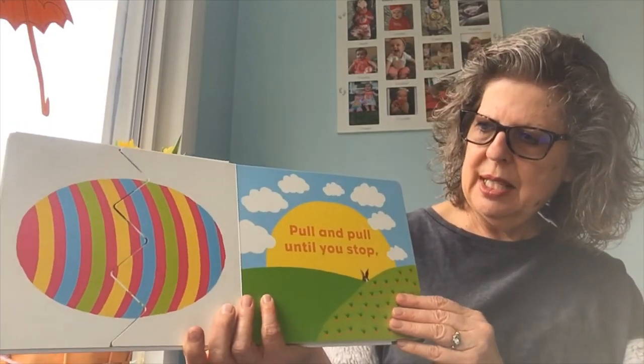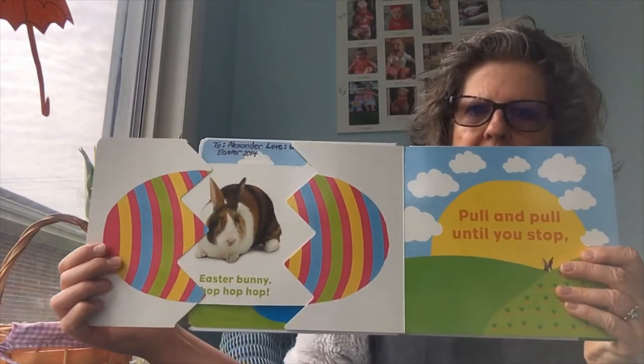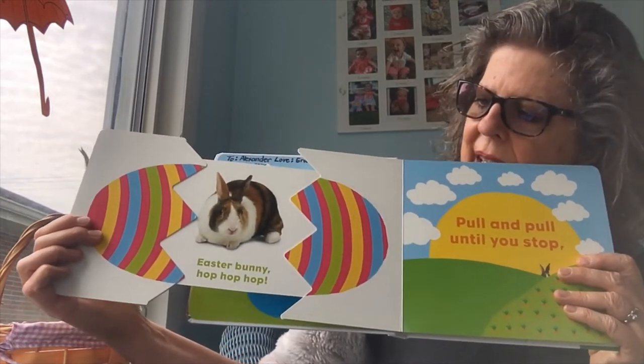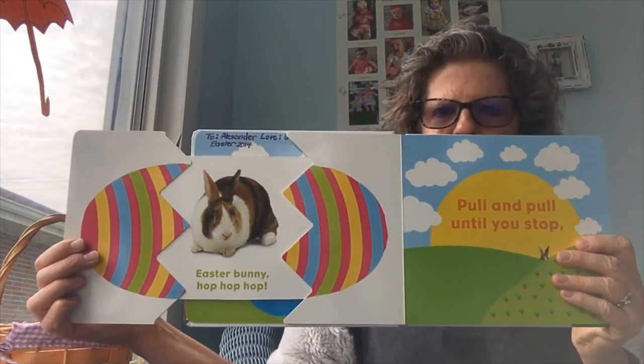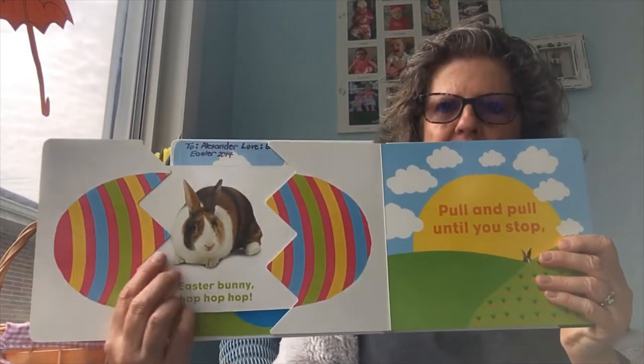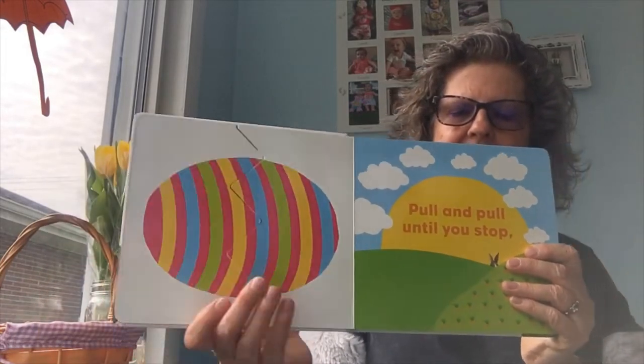Pull and pull until you stop. Little bunny, hop, hop, hop. That bunny looks like the kind of bunnies that Charity used to have. Those are called Dutch bunnies. You can see those at the fair. They have the white collar.